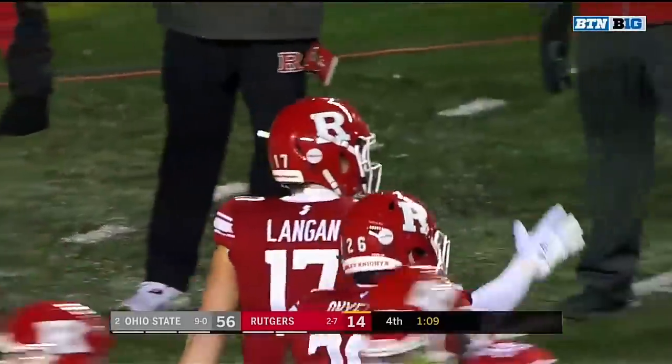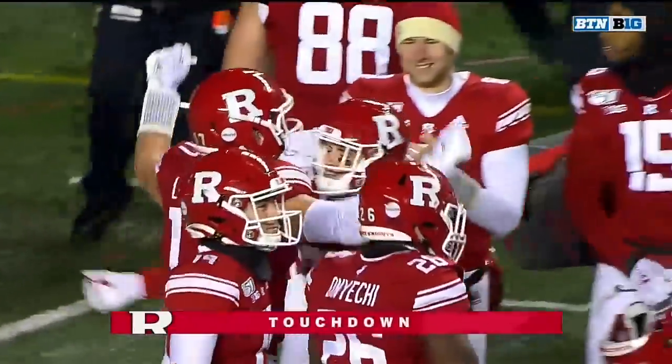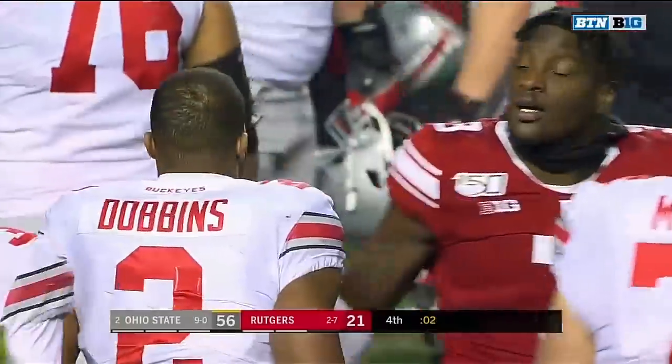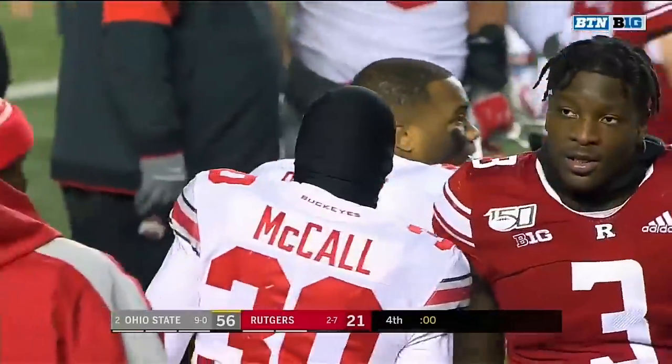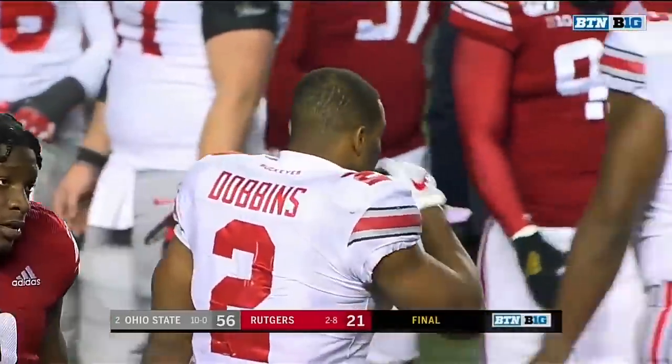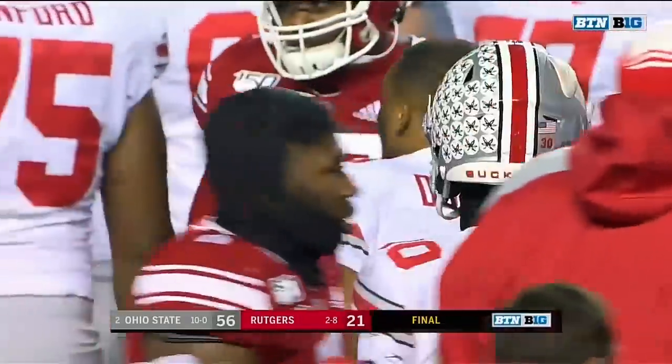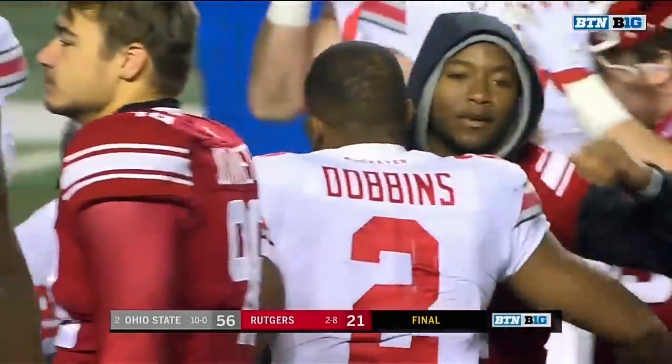Johnny Langen is in, and Rutgers becomes just the second team to score 20 points on Ohio State this season. After getting over 700 yards of offense a week ago, the Buckeyes today had 592 yards of offense. Dobbins and Fields did their thing, and the Buckeyes rolled to a perfect 10-0.